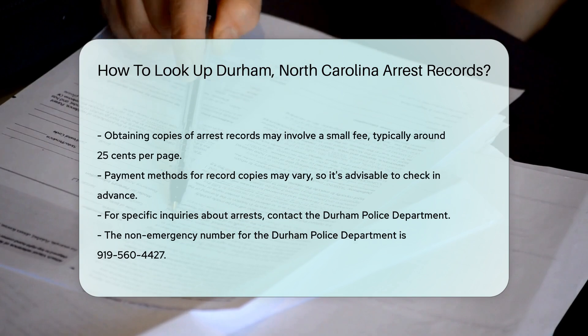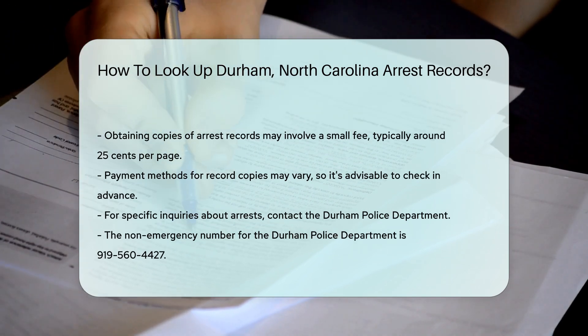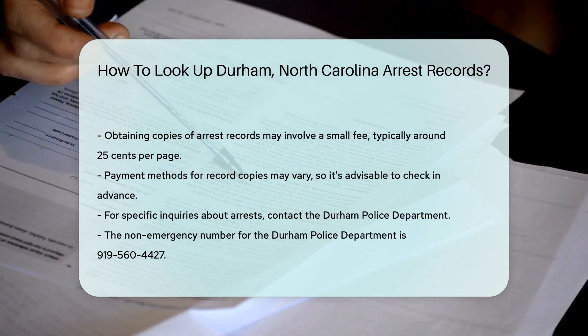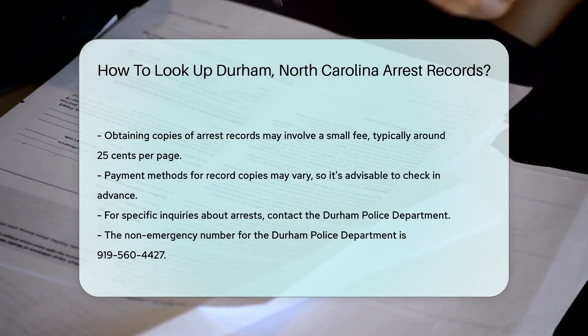For more detailed inquiries, you can contact the Durham Police Department. They can provide information on specific arrests and related records. Their non-emergency number is 919-560-4427.